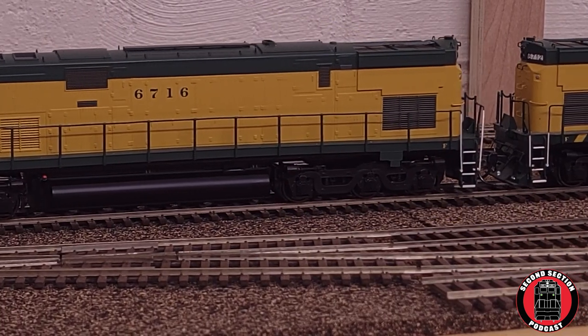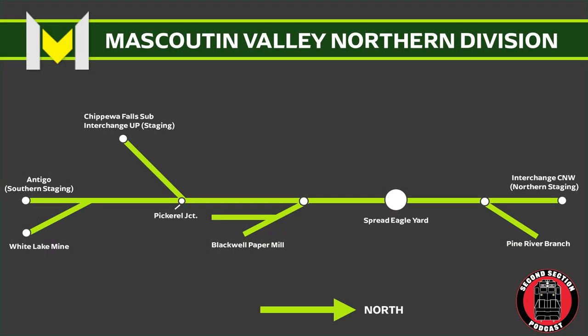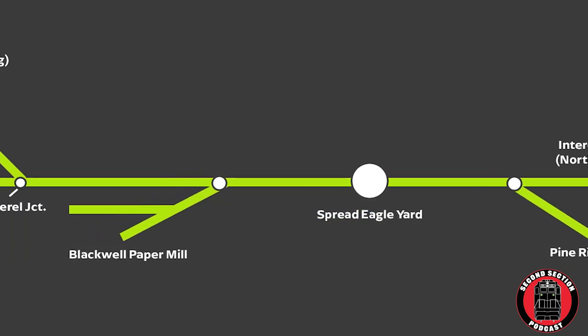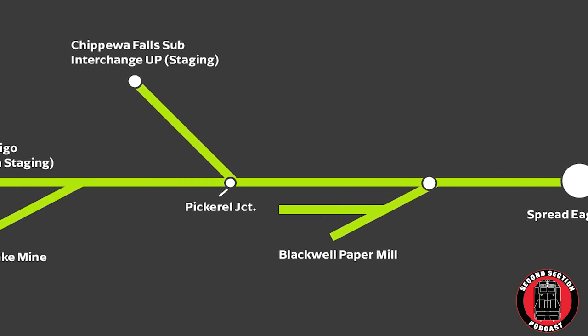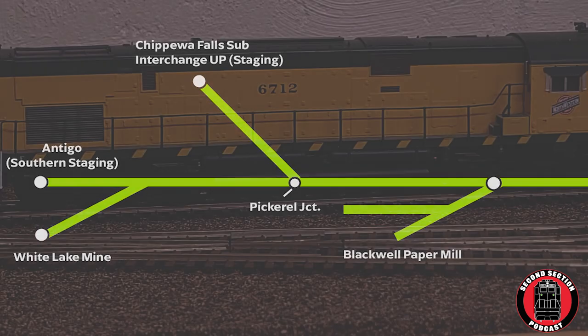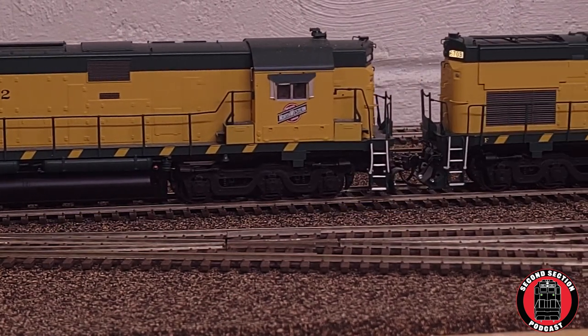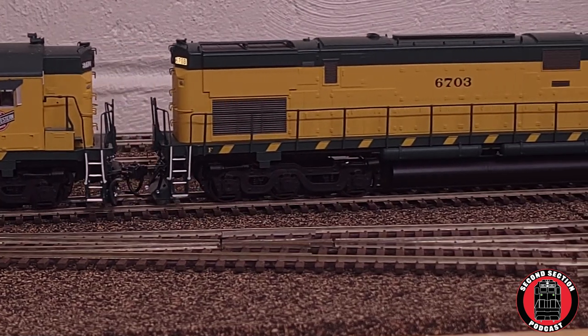Today the train we will be following is the White Lake Mine Run, which is a train that will cover almost the entire main line of the northern division of the Mascoutin Valley Railroad. This train is a Chicago Northwestern train based from Antoine, Michigan, that takes empty ore jennies to the iron mine and brings back iron ore pellet loads so that they can be shipped to the Escanaba ore dock.